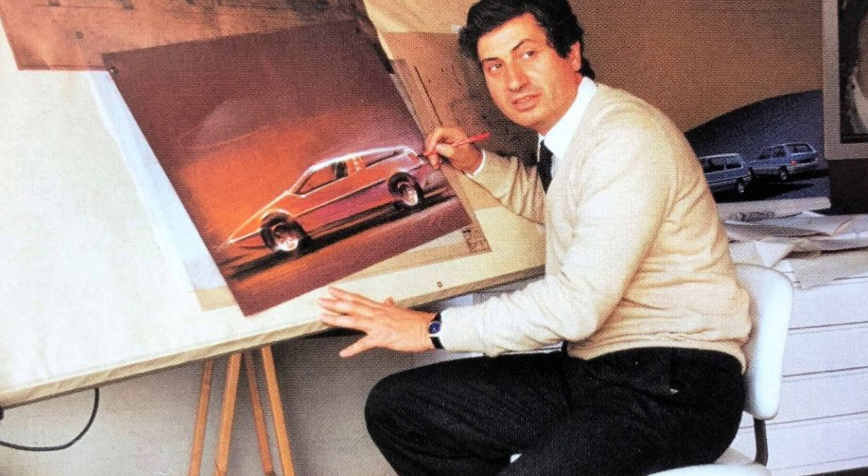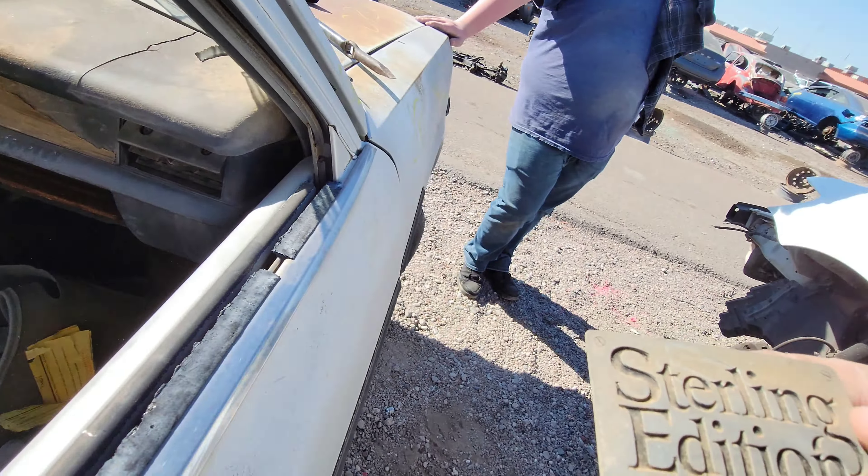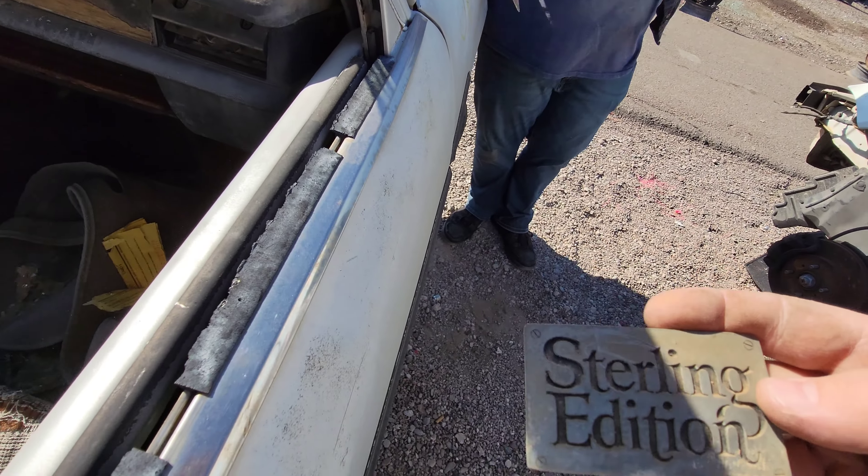The Familia was such a versatile platform that it took on many different forms. You could buy a Familia coupe, a sedan, wagon, and even a pickup truck. In 1968, Mazda even threw its rotary engine under some Familia hoods. Mazda also lent the Familia to other brands such as Ford, Nissan, and even Kia.